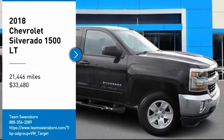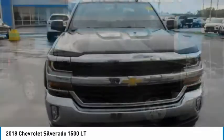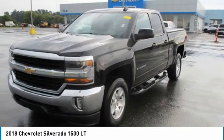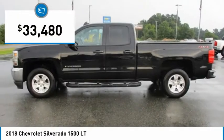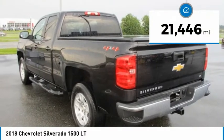Looking for the right vehicle? Check out the 2018 Silverado 1500. The Chevy Silverado 1500 has the lowest cost of ownership of any full-size pickup and is priced below $35,000. This vehicle has less than 25,000 miles.